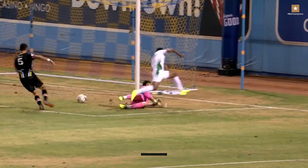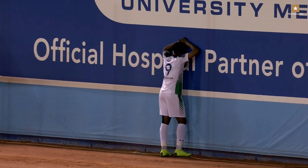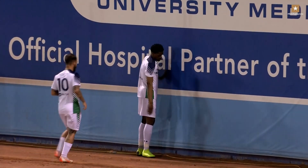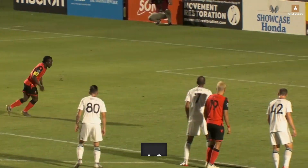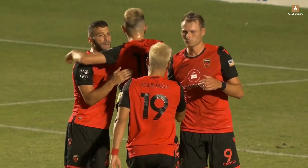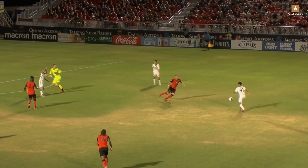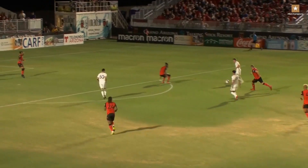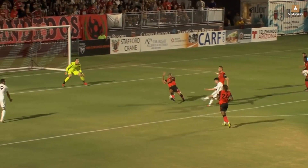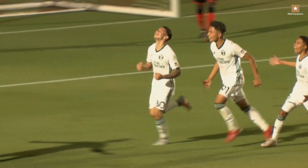Brown along the line and he scores — OKC Energy looking for the smash and grab on the road. Solomon Asante. Nibirah down — Phoenix lead 1-0. Zach Lubin well off his line, Portland Timbers 2 trying to capitalize. Good chance here for T2 — blocked in front — now a secondary opportunity — and Portland Timbers 2 has scored.